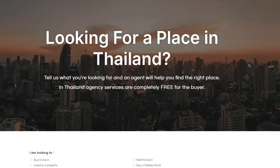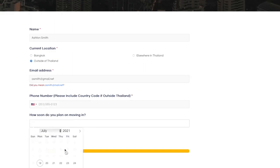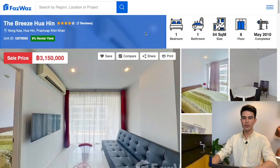If you don't have time to browse listings yourself and would rather have an agent who knows the market do all the searches for you while you sit back and wait for recommendations, there's also a form in the description of this video you can fill out. Put in what you're looking for and an agent from FazWaz Property will get back to you and guide you to find the right place. Definitely check that out as well.